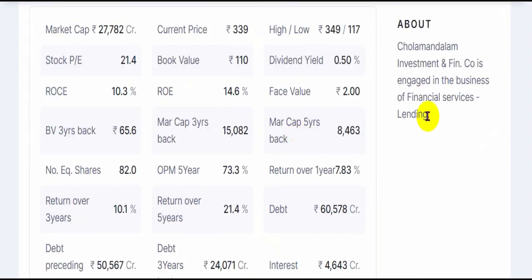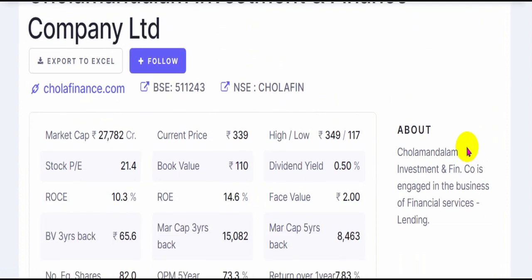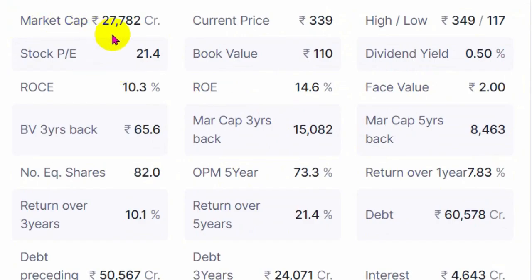The company is engaged in the business of financial services and lending — basically it falls into the category of an NBFC. Market cap stands at around 27,782 crores. The current price is 339 rupees, which is very near to its 52-week highest point, almost touching the highest it had reached in the last one year. The lowest it had reached was 117. The stock's current price-to-earnings ratio is 21 times — that is, the price is 21 times higher than the profit earned per share.